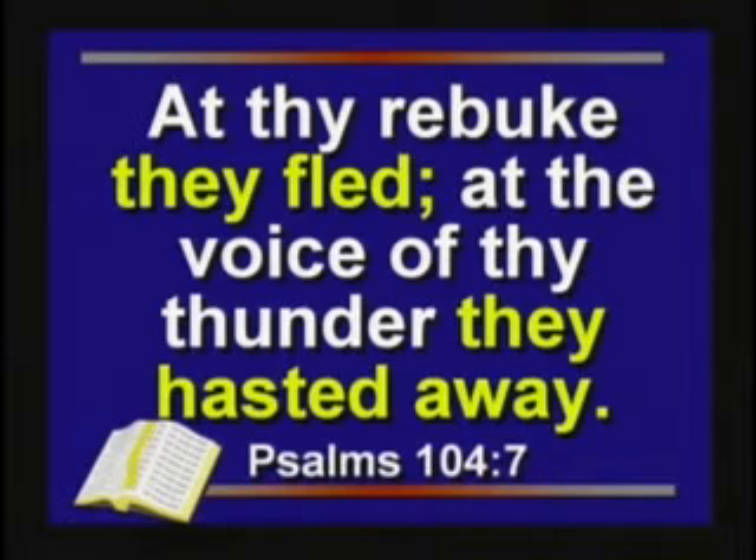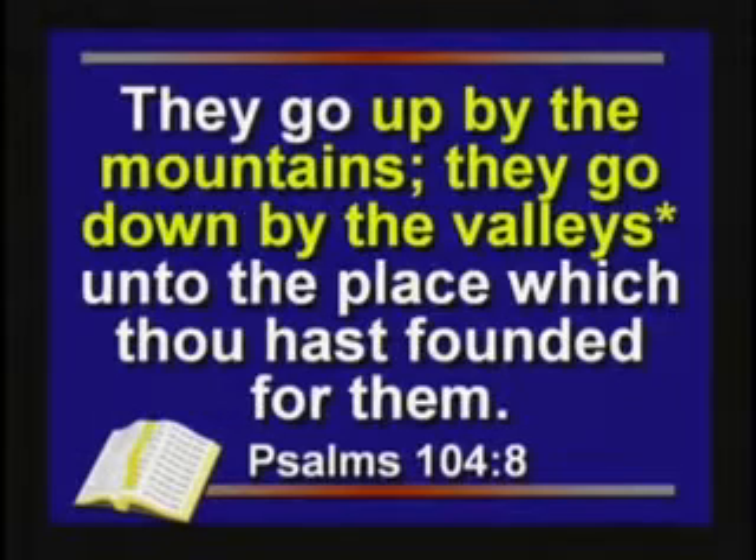The Bible says in Psalm 104: 'At thy rebuke, they fled' — talking about the water. 'At the voice of thy thunder, they hasted away.' The water rushed off. 'They go up by the mountains, they go down by the valleys unto the place which thou hast founded for them,' which is the oceans. What happened was the mountains lifted up and the water rushed off into the new low places.